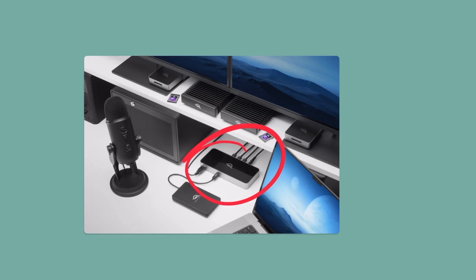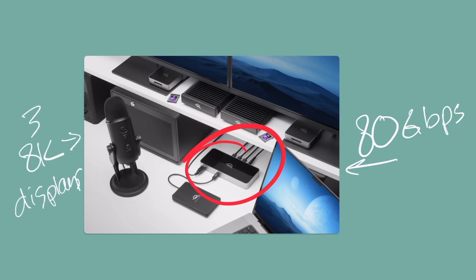The big deal, as you can see anchoring this setup here, is that it's compatible with M4 Max. You're getting transfer speeds of up to 80 gigabits per second — that's insane. And also it'll give you three 8K displays if you want to.